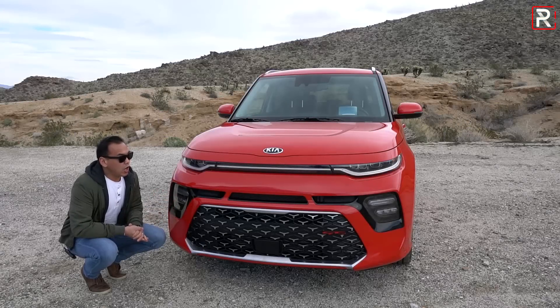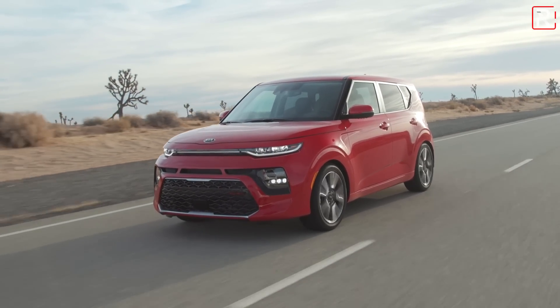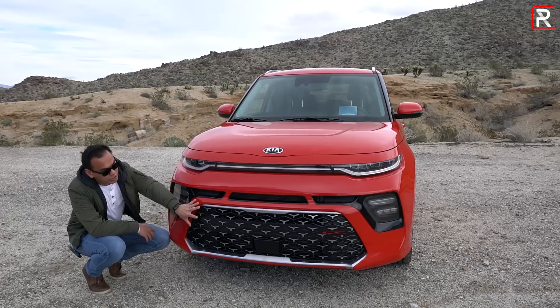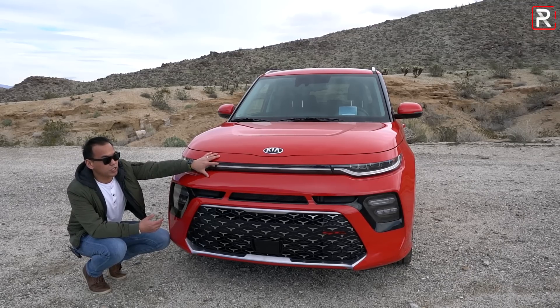Looking at the design of the all-new third-generation model, you can tell that Kia has gone a completely different direction with the overall front fascia. The basic silhouette of the car hasn't changed, but this particular one definitely has a new face. The first thing you're probably wondering: where is the tiger-nose grille? Kia has actually moved it down to the lower part of the fascia and made the grille significantly larger, whereas the previous generation had it up on the upper portion.